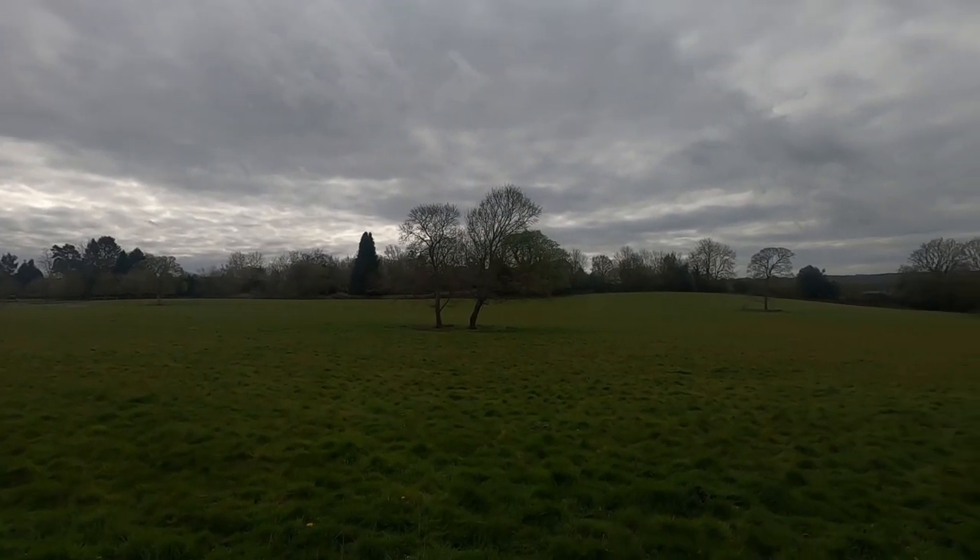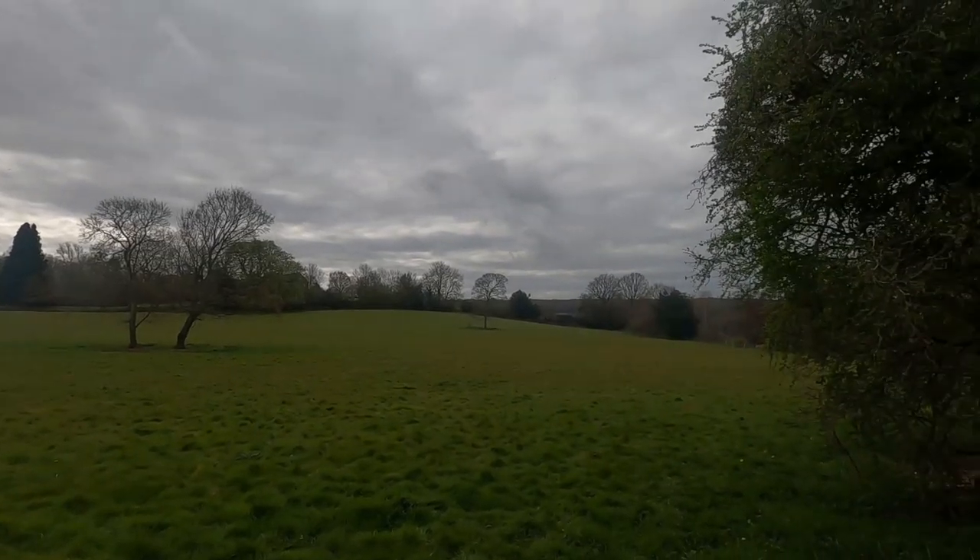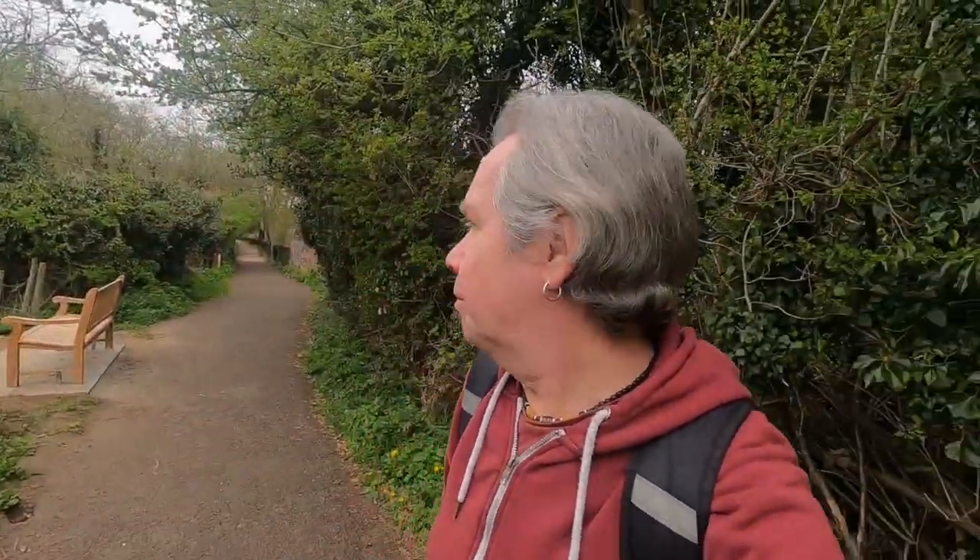We went on to other villages — Oxted, Limpsfield, and places like that, as well as here in Godstone. We're now going to head down to Church Town in Godstone — I love that name, Church Town. It's supposed to be 20 degrees today but it's a little bit overcast. We've got some lovely weather coming though, it's all good.